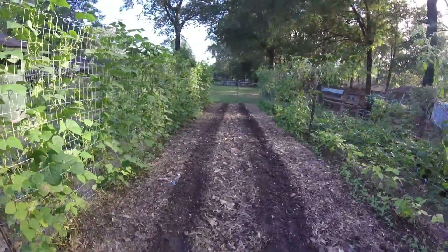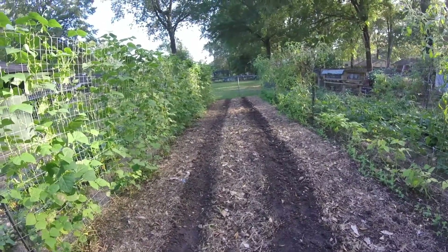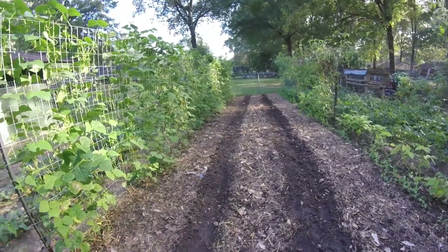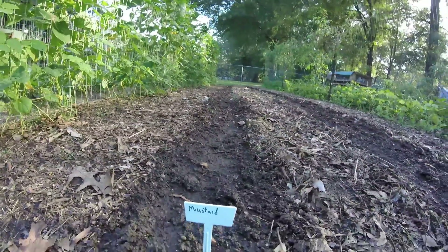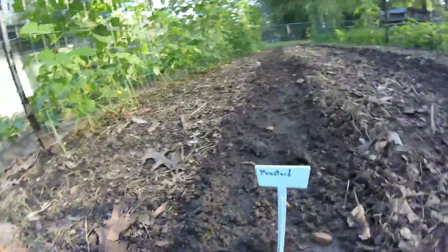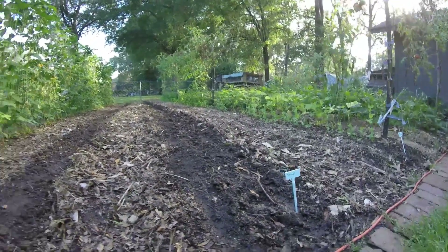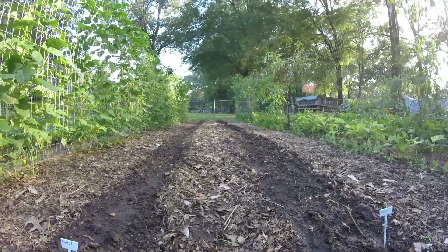We had another patch of pink eye purple hull peas on these two rows, but they had just gotten to where they weren't making anything, so we pulled them. Alan planted us a row of mustard greens — we planted the tender green mustards, they're not coming up yet — and a row of turnips. So I'm really looking forward to some good fresh greens. It's been a while.